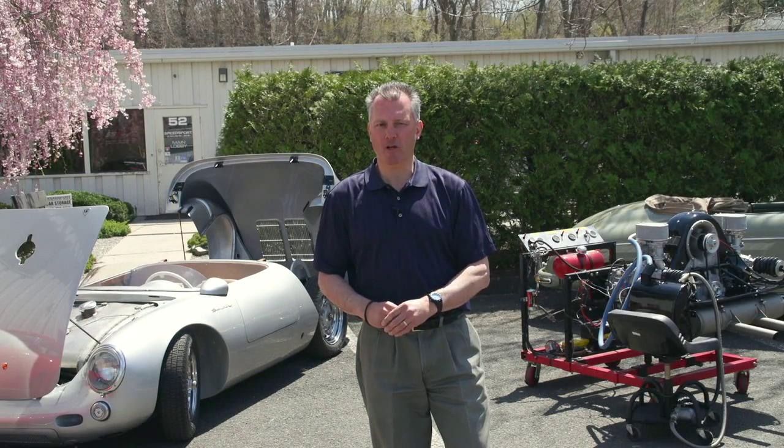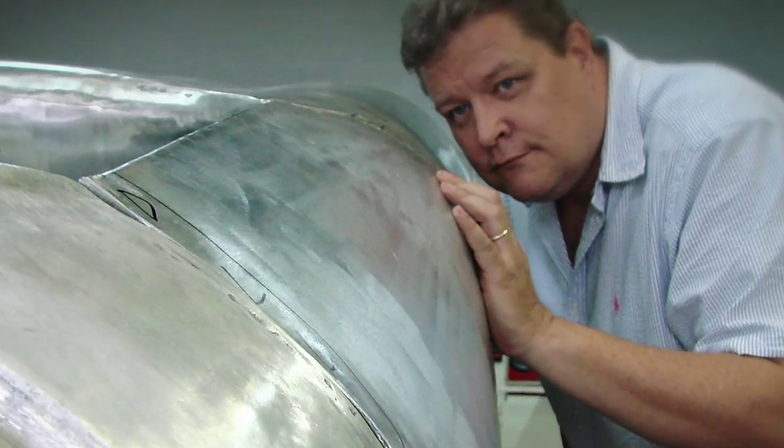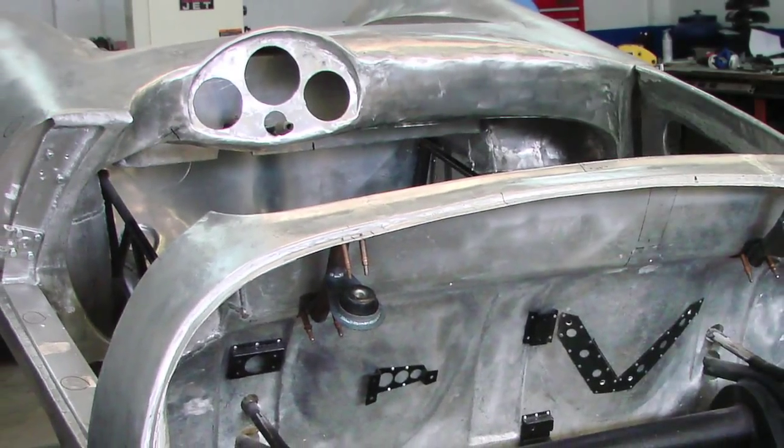We're not the first people to do it. We're the first people to come to a success of having them available for sale. It's tough to make these cars — it's a four-year R&D process to get where we are with our second car almost finished.